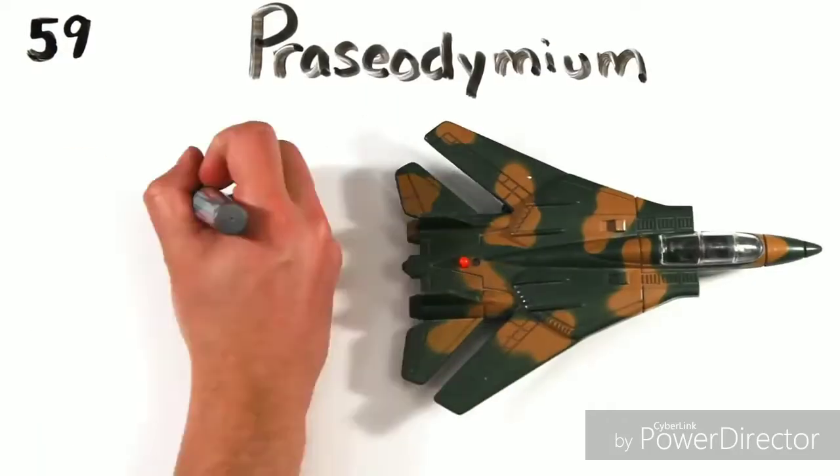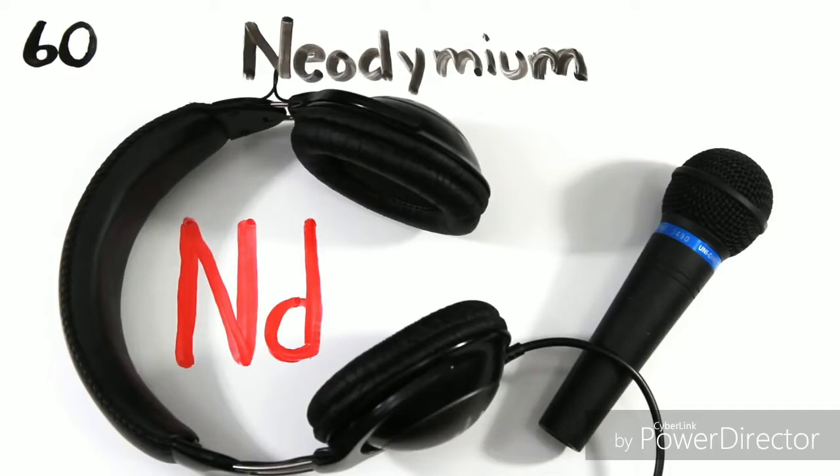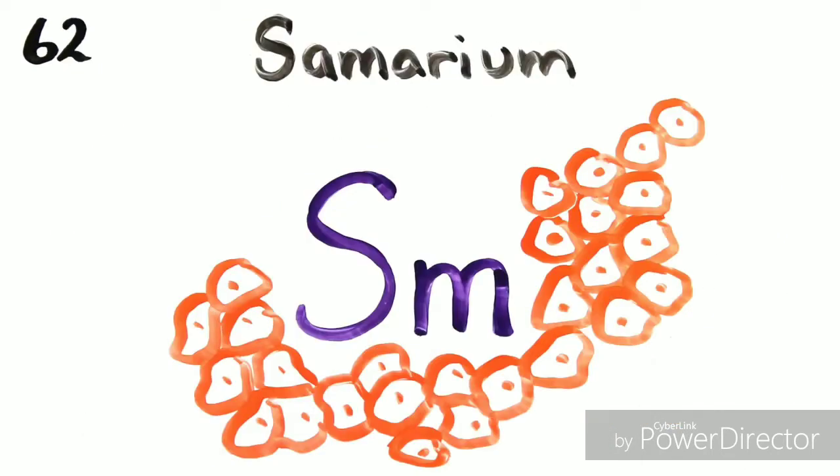Cerium and praseodimium. Eodimium's next to Prometheum, then 62, Sumerium.